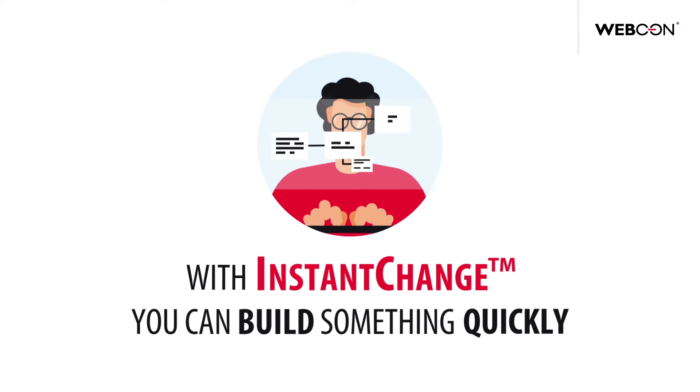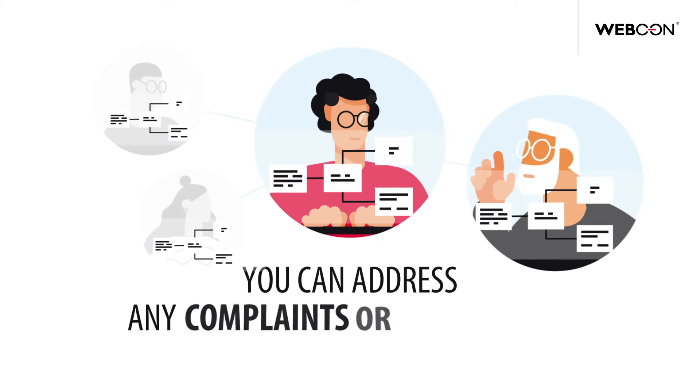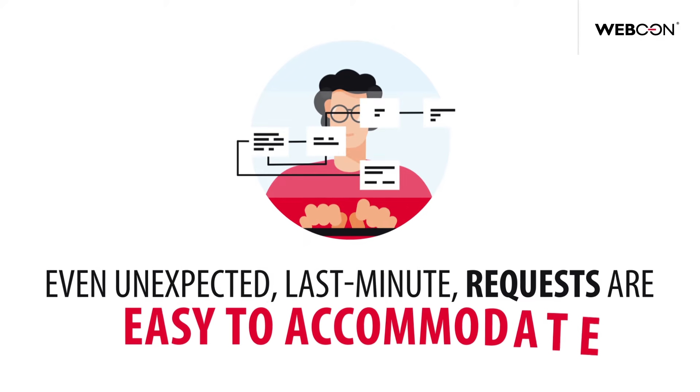With Instant Change, you can build something quickly and then start using it right away. You can address any complaints or suggestions and then try them out to see if they work. Even unexpected last-minute requests are easy to accommodate.